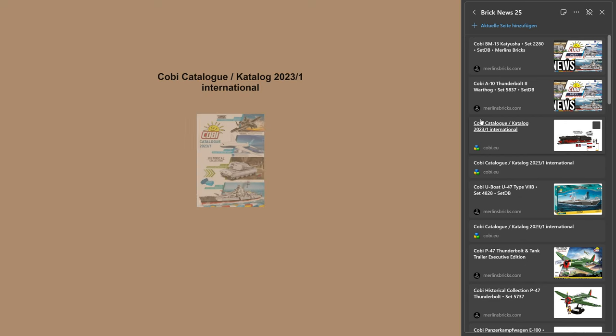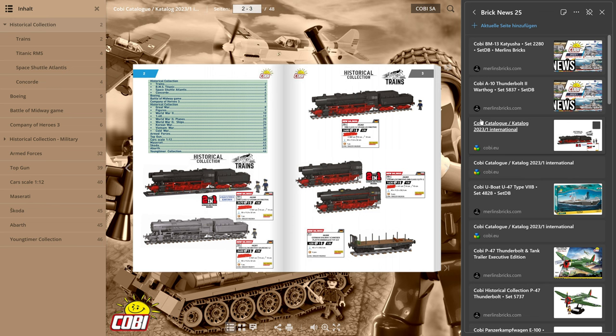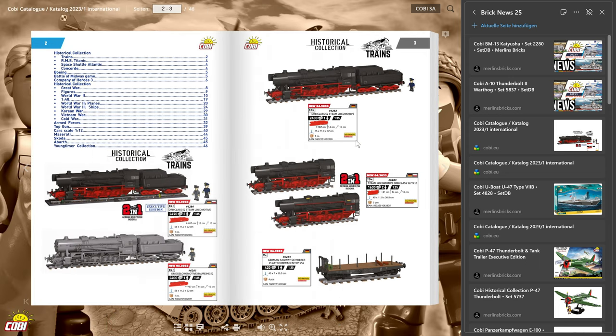Cobi has released their second catalog — they have two different formats and I've never really understood why. The first catalog had a ton of announcements a couple of weeks ago, and this one is just adding a couple more on top. But right on page three, a lot of folks over here in Europe are very excited that Cobi is entering the train scenery.